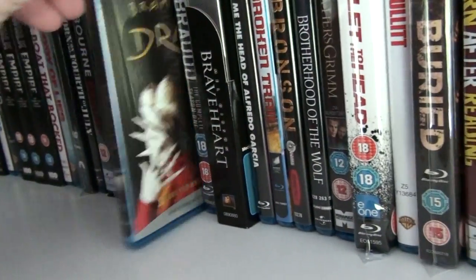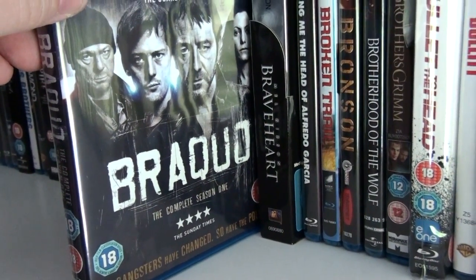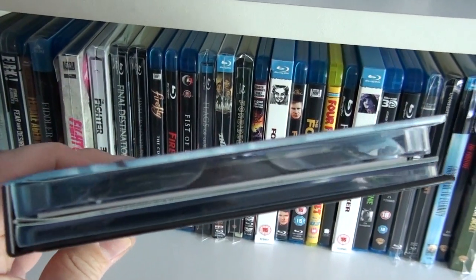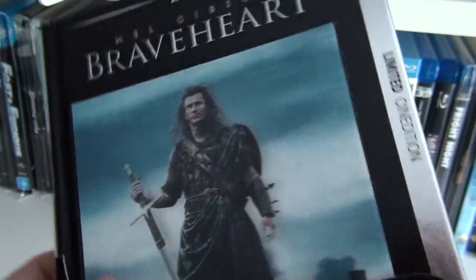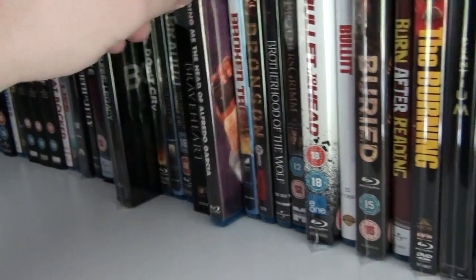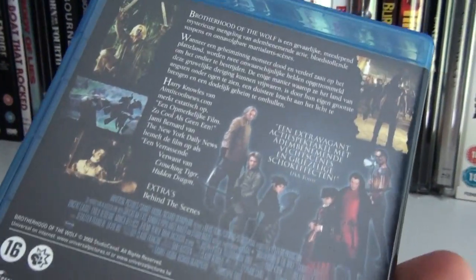Boys Don't Cry. Bram Stoker's Dracula. Brocka. The first complete season of something. Here we have the German limited sin edition of Braveheart — pretty much a digibook, a very thick digibook with a lenticular cover. Very, very nice release. Bring Me the Head of Alfredo Garcia. Broken Trail. Bronson. Brotherhood of the Wolf — fantastic, great film.